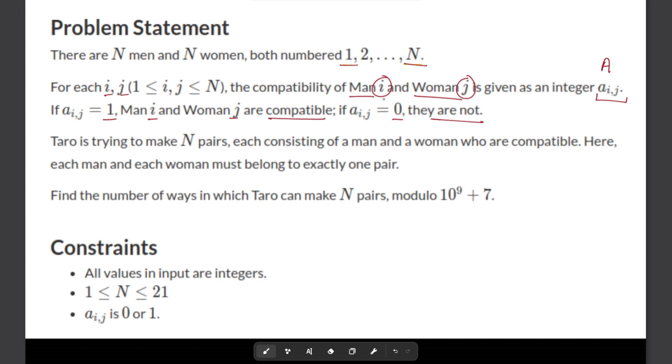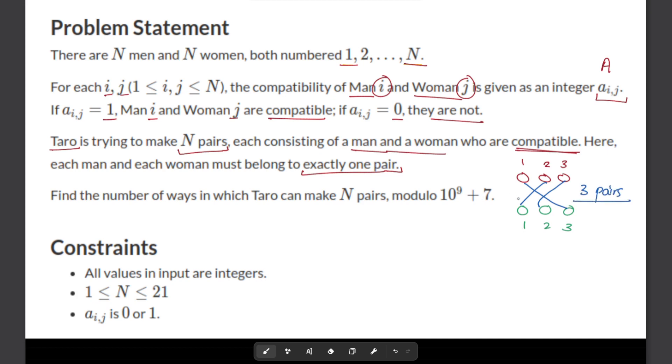Essentially, we are trying to make n pairs each consisting of a man and a woman who are compatible. One man and one woman must belong to exactly one pair, so this is a one-to-one mapping. No man or woman can be matched in multiple pairs — all of them will be used exactly once, and there will be n pairings. A pairing is only possible if E[i][j] equals 1 according to the constraint given.